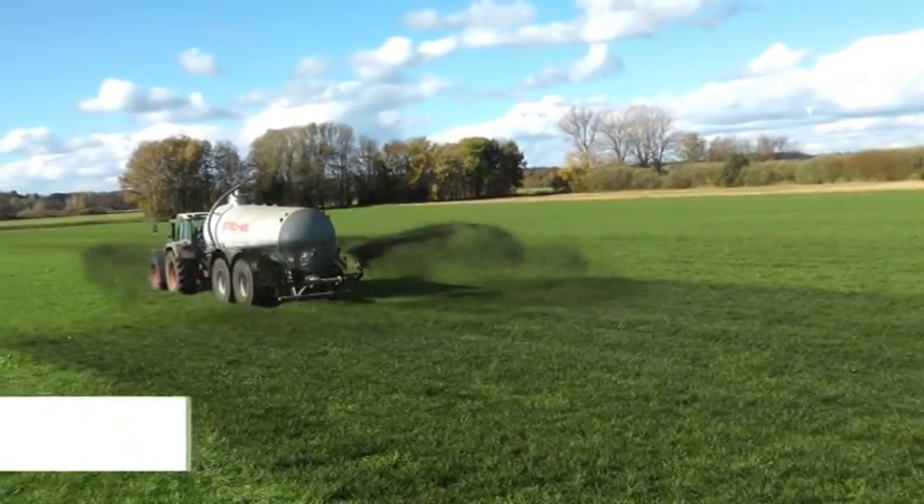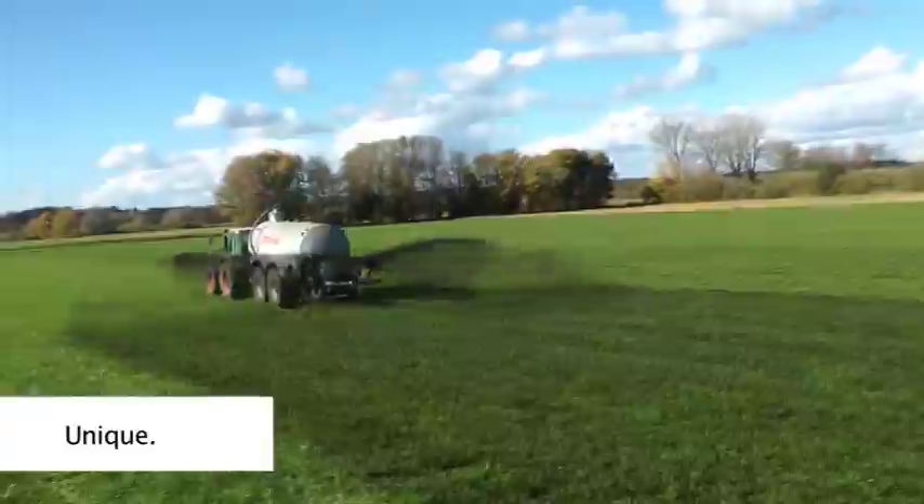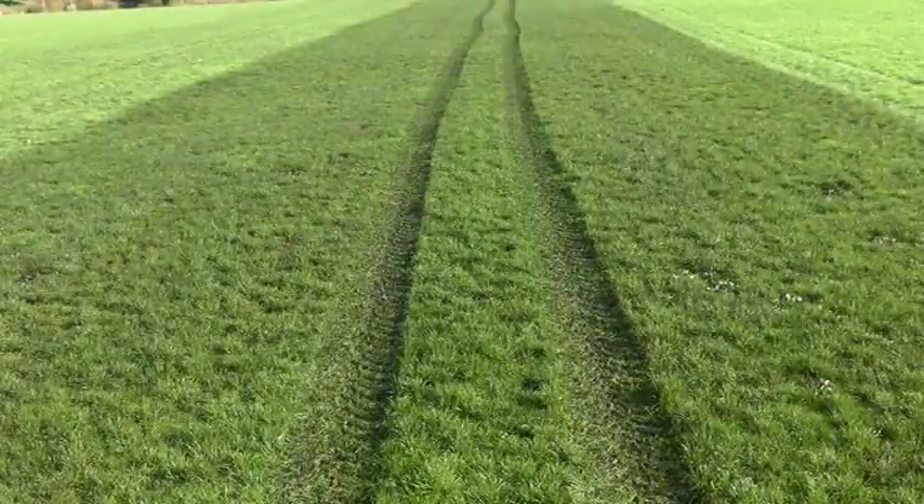You will be more successful in growing crop and grass. Just by the better utilization of your slurry, a higher yield is achieved. Because of being protected by a patent, the duo spreader is unique.